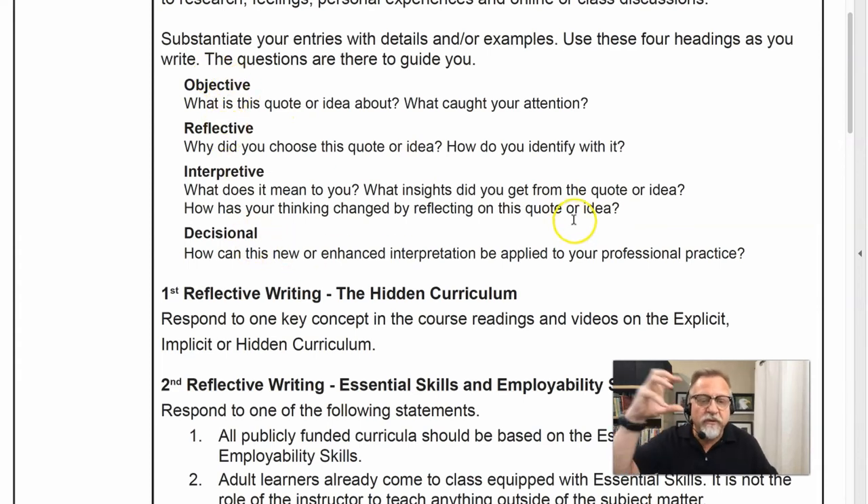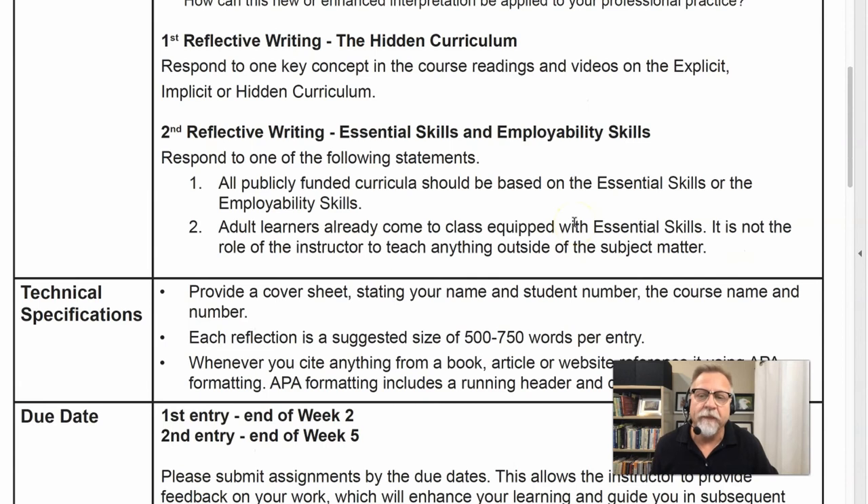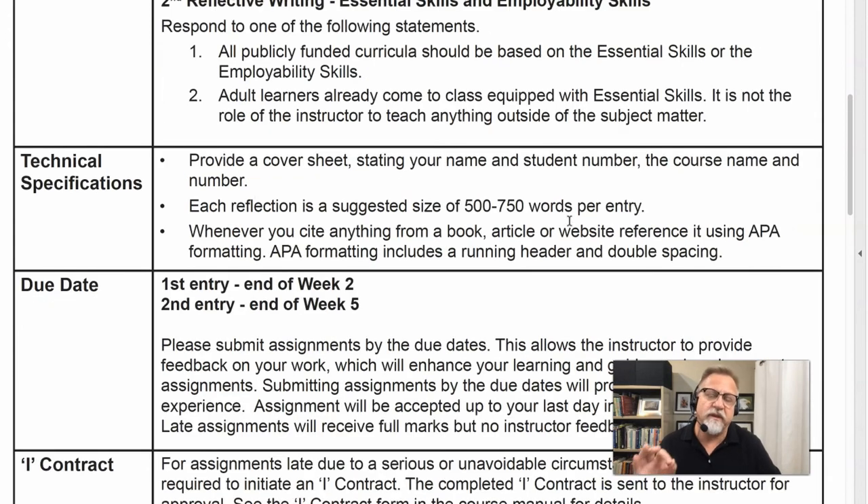We encourage you to use those four headings within your writing. It's important that you provide a cover sheet with your student name and your course name — this is all one document, the cover sheet shouldn't be separate. We're looking for an entry of 500 to 750 words or more. And it's really important that when you cite these ideas or resources, you use APA methodology.